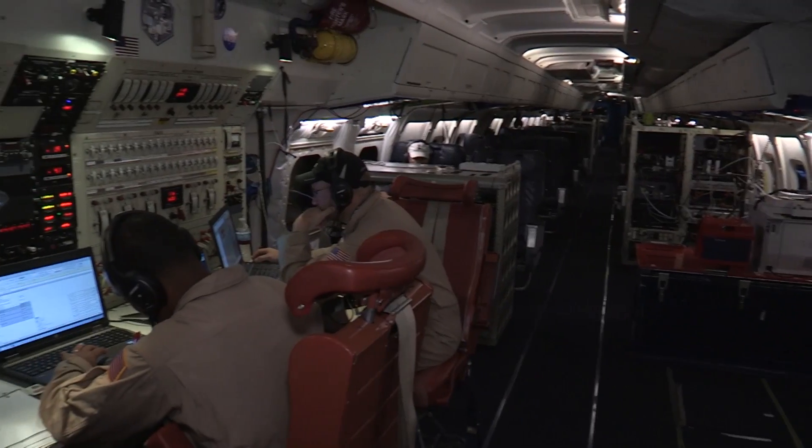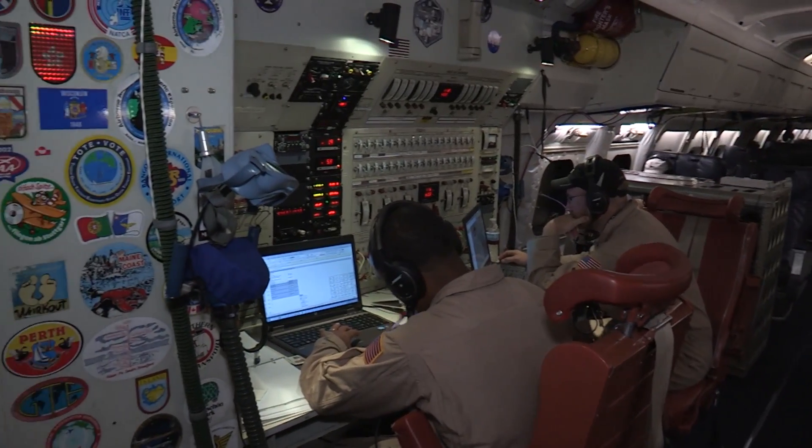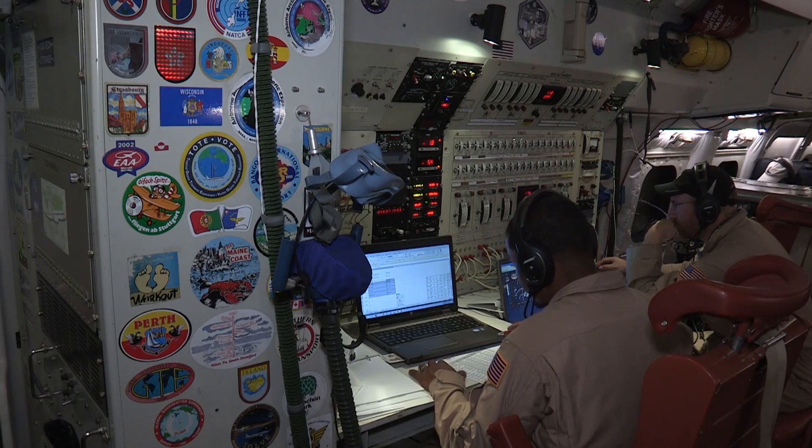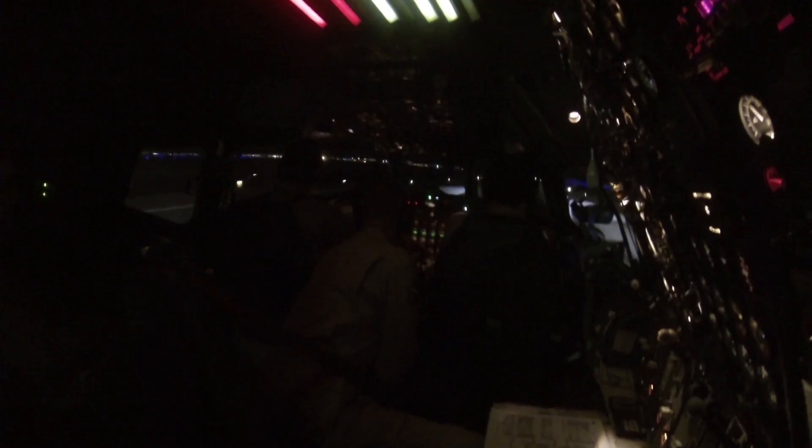You sit on the aircraft and control the mission and interface with all the pilots and the scientists at the same time. We're getting ready for taxi, so make sure you've got all your seat belts on and are ready for taxi and takeoff.